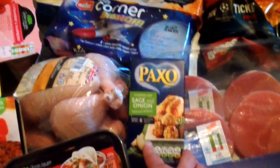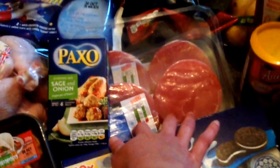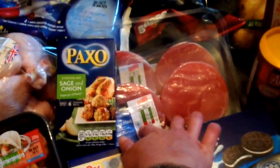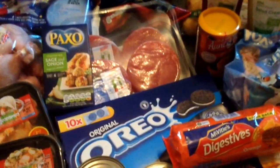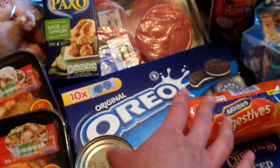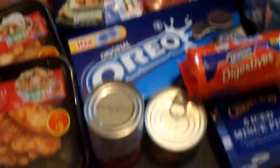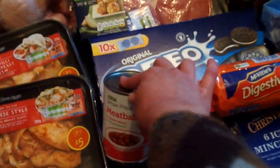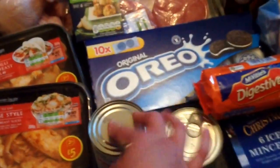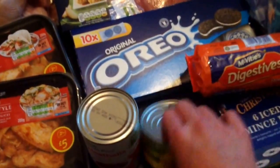Sage and onion stuffing, again for Sunday. Some gammon steaks to do probably during the week — they usually have quite a good date on them. Oreo cookies, the little mini packs for lunch boxes. Just a tin of SmartPrice meatballs for a quick tea for the kids, and sliced pineapple to go with the gammon.